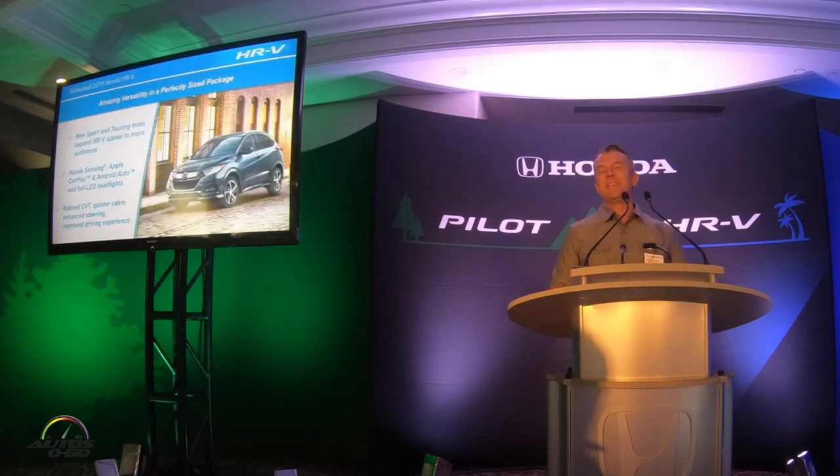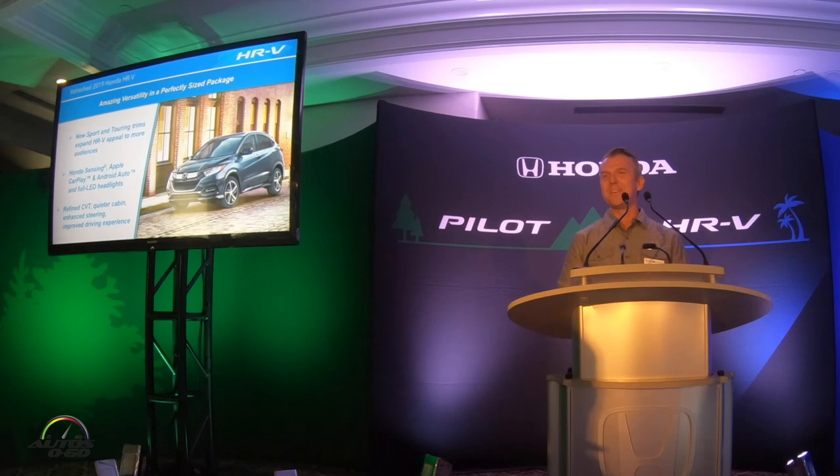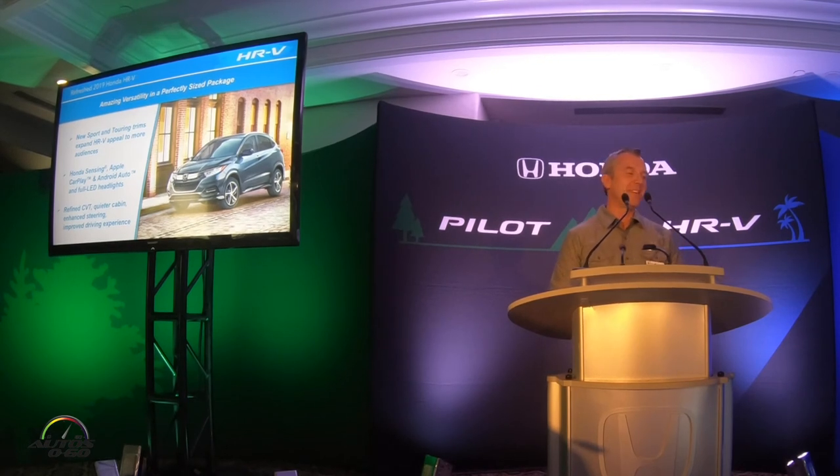Now I'll spend a little time on the HR-V. This is a vehicle we internally like to refer to as our segment creator. It launched here in the US for the 2016 model year and that segment basically didn't exist back then, even though it feels like it's been around forever. It was one of the first subcompact CUVs, has enjoyed a lot of success, and the real recipe for that success is amazing versatility in a perfectly sized compact package at a really aggressive price.